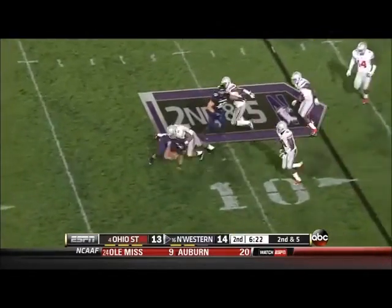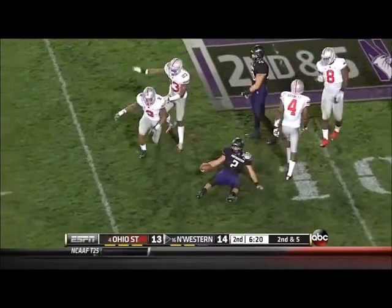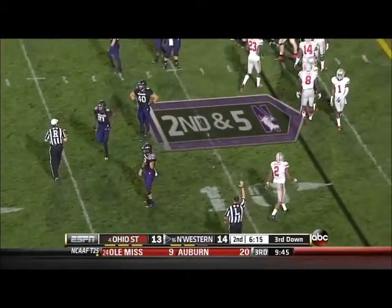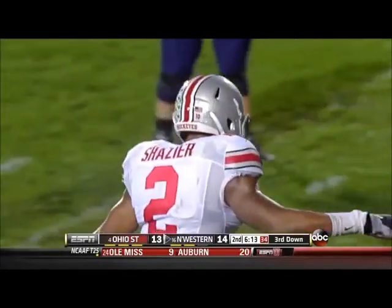Coulter keeps it and he's going to be thrown for a loss by Shazier. Ryan Shazier — and of course if you're wondering why he's wearing number two, that's in honor of Christian Bryant.